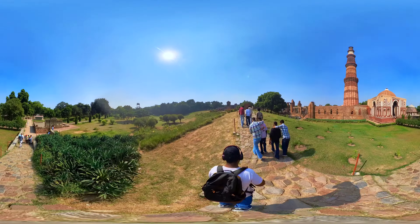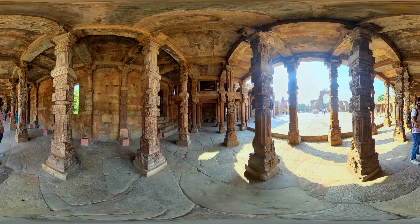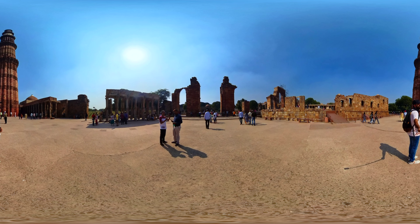As you explore the Qutb Minar complex, you can't help but be awed by the historical layers it holds — from the destruction of temples to the architectural wonders of the Delhi Sultanate, this site stands as a testament to India's rich past. I hope you enjoyed this 360-degree exploration of Qutb Minar and its historical significance. Please remember to respect and preserve this heritage as we continue to cherish the history it represents. Thank you for joining me on this tour. Do like and leave a comment, as it helps YouTube push my videos to more audiences.